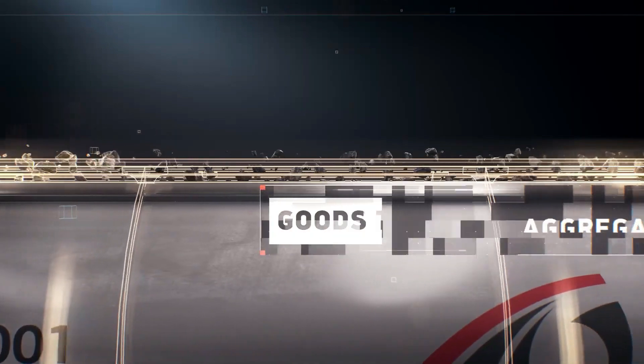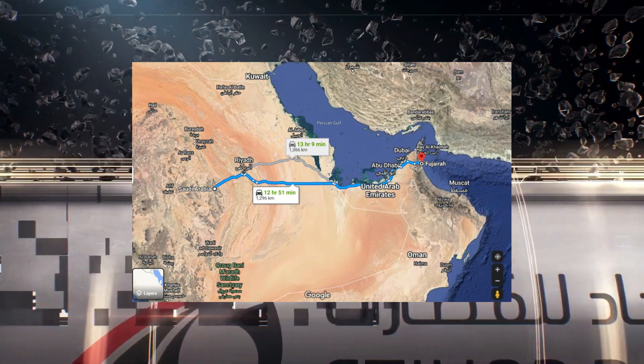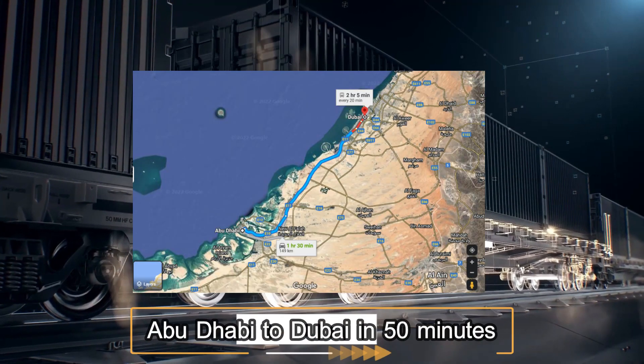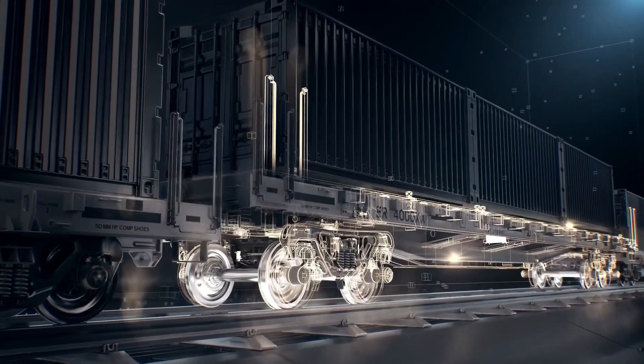Stations will stretch from Silla near the border with Saudi Arabia to Fujairah on the east coast. The train will allow passengers to travel from Abu Dhabi to Dubai in 50 minutes and from Abu Dhabi to Fujairah in 100 minutes.